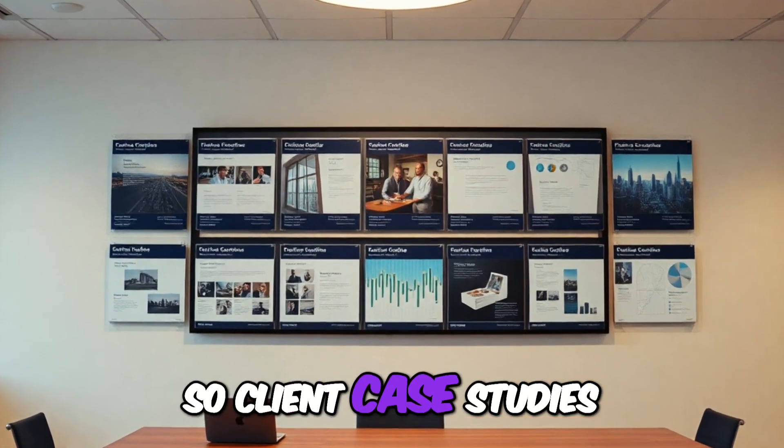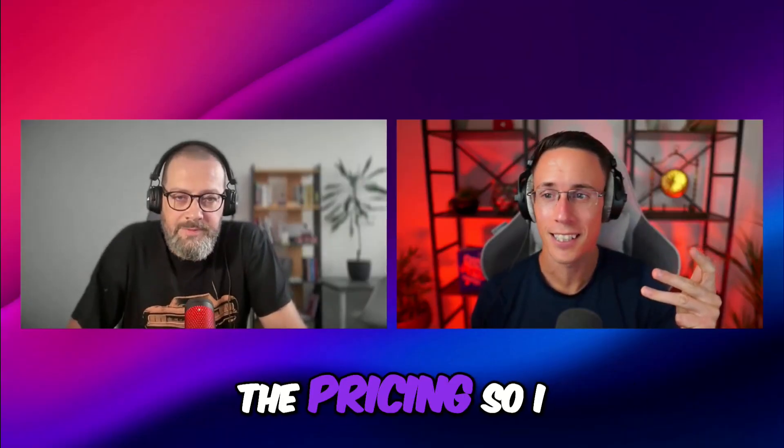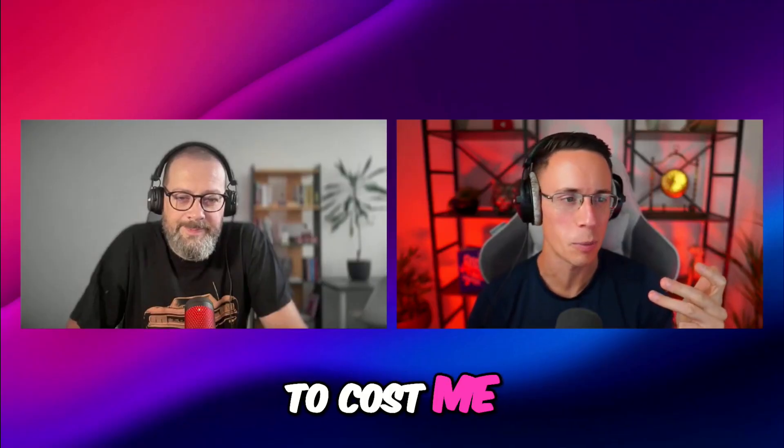I want to see some proof of results — client case studies or customers you've helped, customer review videos. And I want to check the pricing so I know it's actually in budget, so I don't need to speak to a salesperson to know how much it's actually going to cost me.